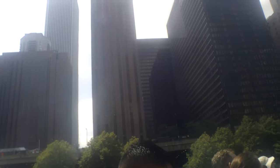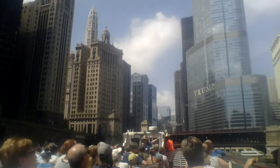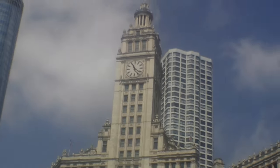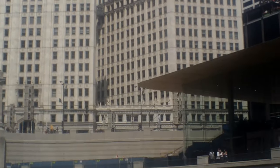The first building we're going to talk about is on your right — this whitish tower, two sections with a big clock on top. It is called the Wrigley Building. It was built in 1921 and 1923, and this is a Spanish Revival style.